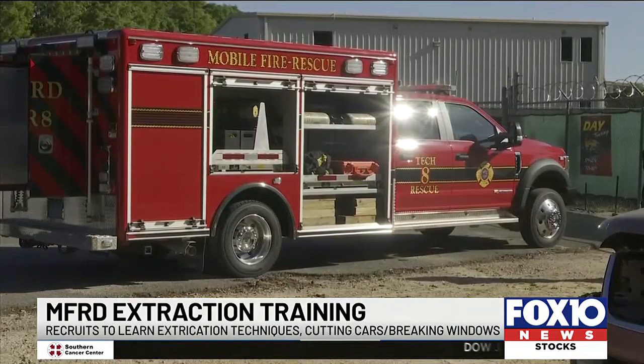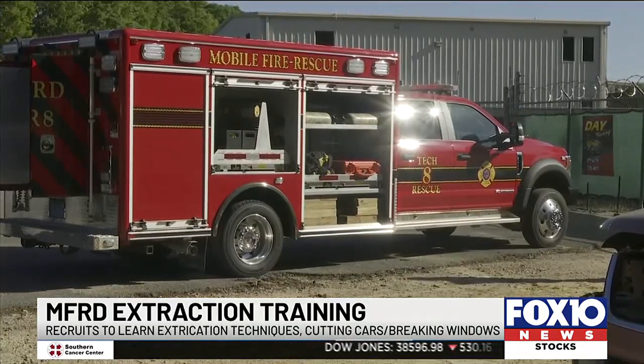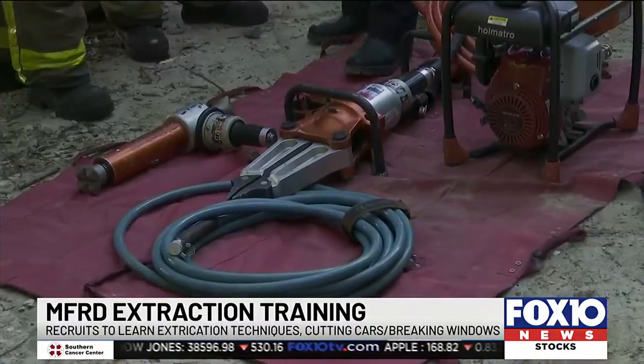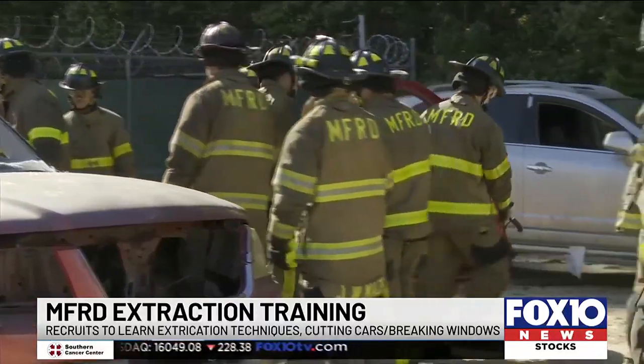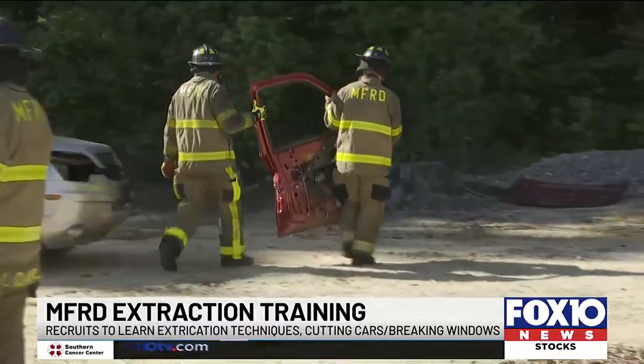Mobile Fire Rescue also showed off the newest vehicle in its fleet, the Technical Rescue 8. The newest vehicle in their fleet carries the equipment you see here. Tech Rescue 8 just came online about a month or so ago. It is probably one of the better pieces of equipment that we utilize because it allows us to have an expanded inventory of extrication tools and special equipment that we can utilize in a much quicker means. Stephen Moody, Fox 10 News.